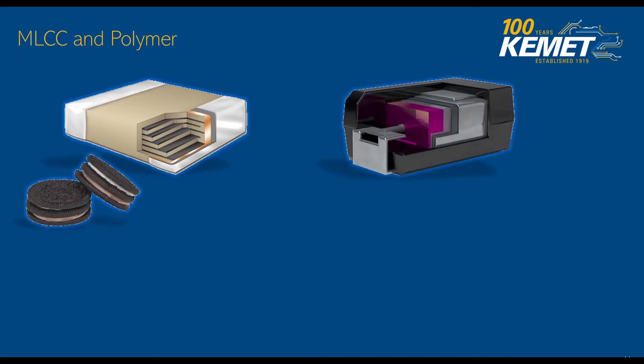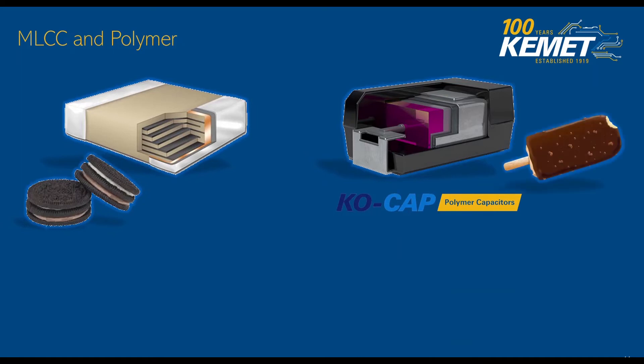Polymers, on the other hand, are more like an ice cream on a stick. We take tantalum powder and compress it around a tantalum lead to make the ice cream. Then we dip this ice cream multiple times — into the dielectric first, then polymer, and then finally cover it with chocolate — I mean carbon, silver, and other layers to create the final capacitor.